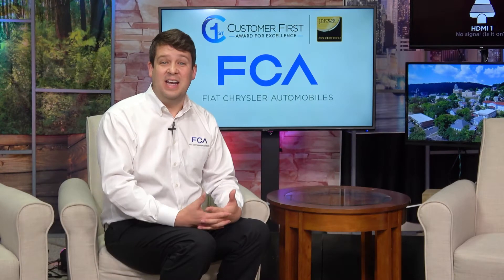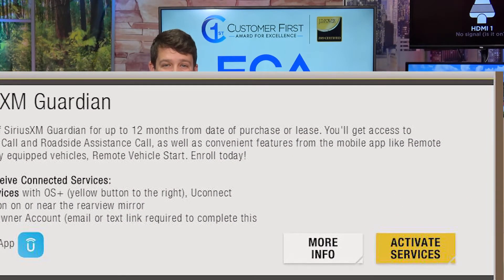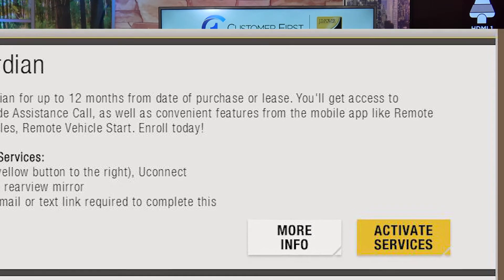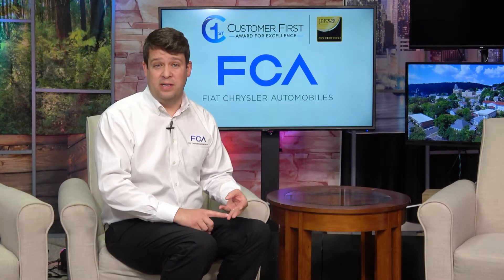As we discussed, an easy way to enroll your customer is to go to Owner Support Plus and scroll down to see the Activate Services option. Once you click on that, you'll enter in the first name, last name, and email address, and from there it'll send the customer a link.